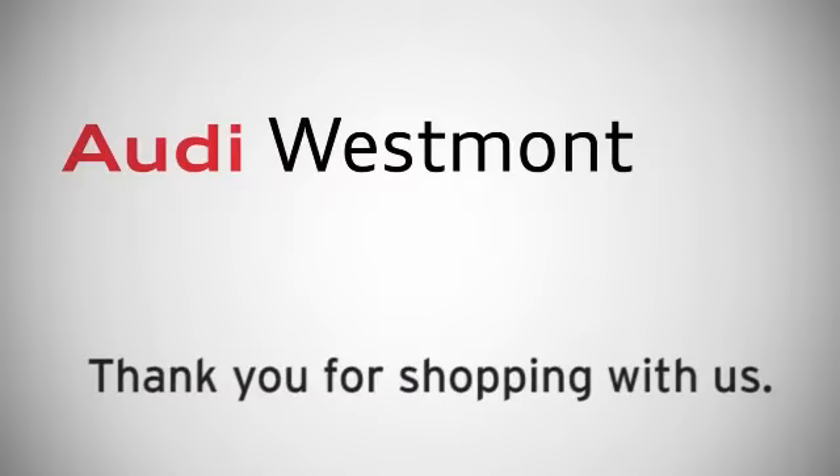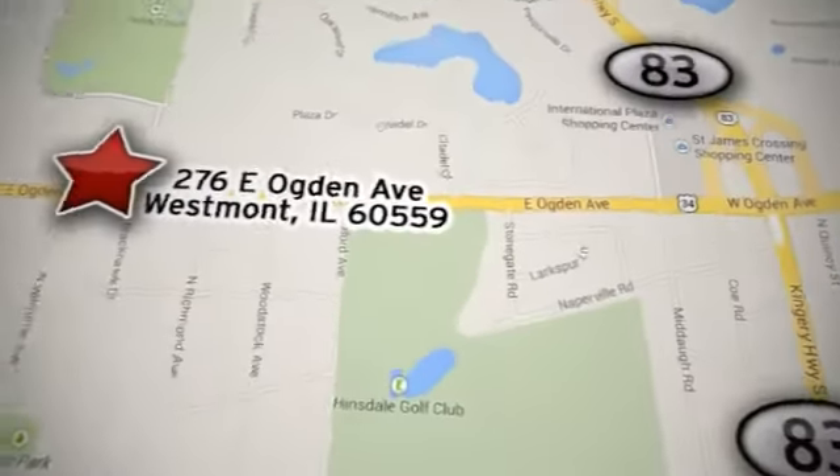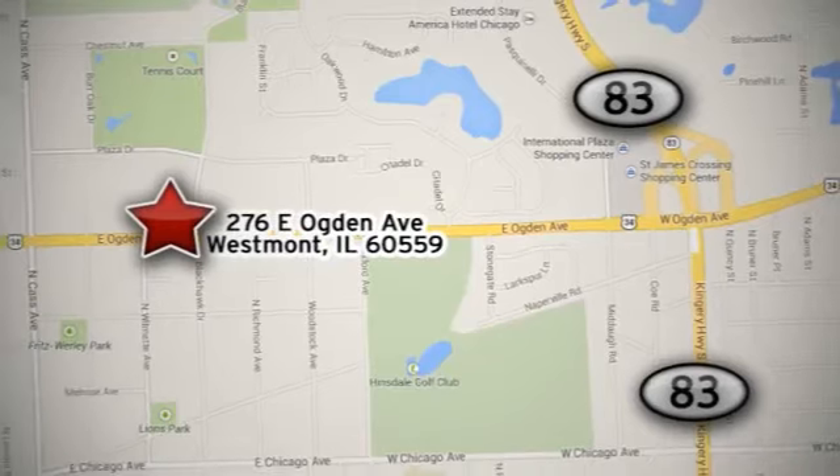Thank you for shopping Audi Westmont. Conveniently located at 276 East Ogden Avenue in Westmont, Illinois. 3 quarters of a mile west of Route 83 near Oak Brook Shopping Center.